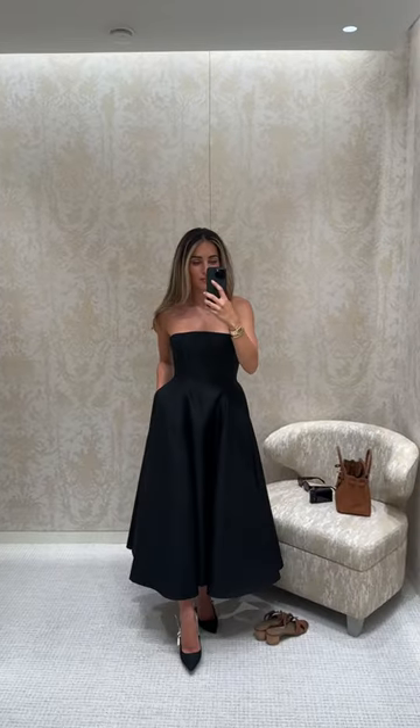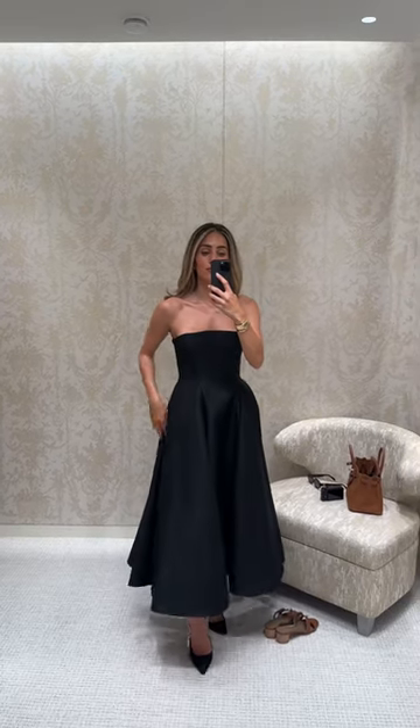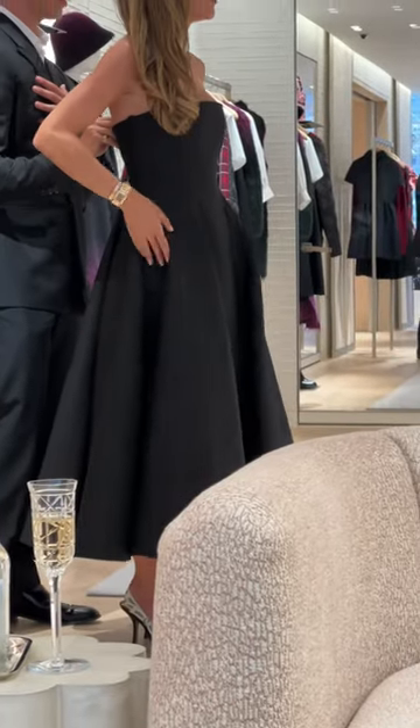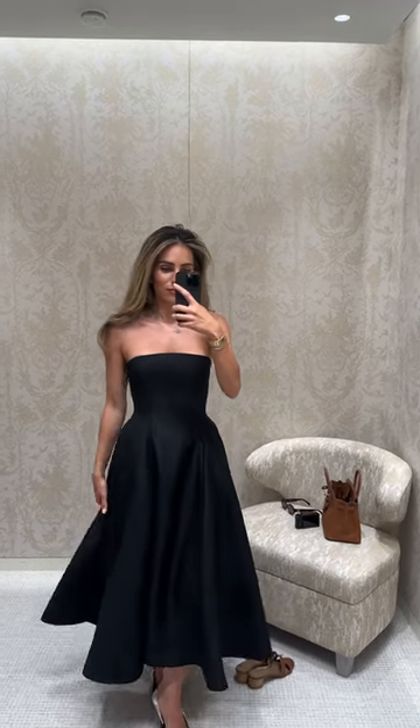Look number three was the showstopper for me — a wool and silk strapless dress with the most elegant neckline. However it wasn't in my size. You can actually see us cinching in the waist here, and that just made it even more spectacular. So I thought I'd just keep this one in my back pocket for when I need it.